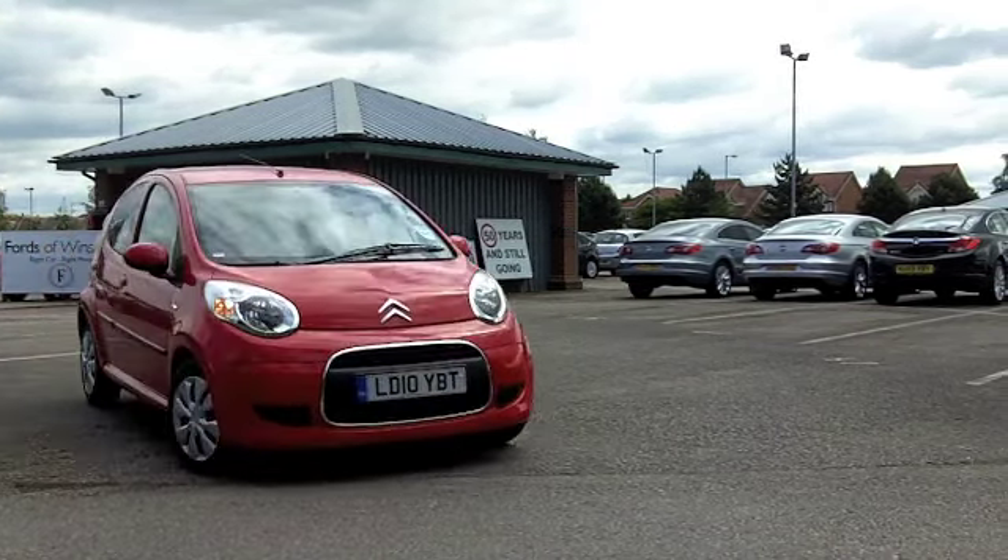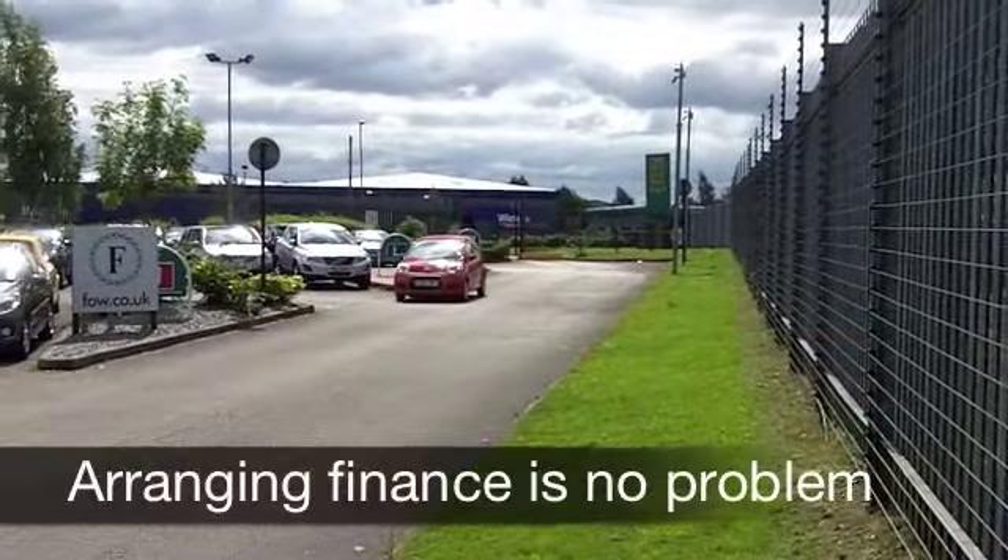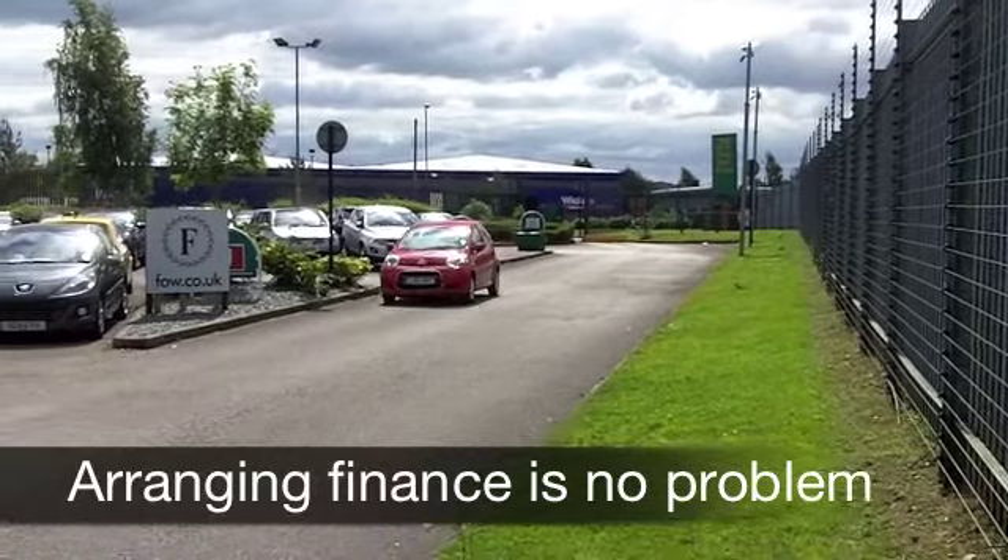Now, under the bonnet you've got a punchy one litre engine. Five doors makes this car really quite accessible and you'll be surprised at the amount of space on offer inside the cabin.